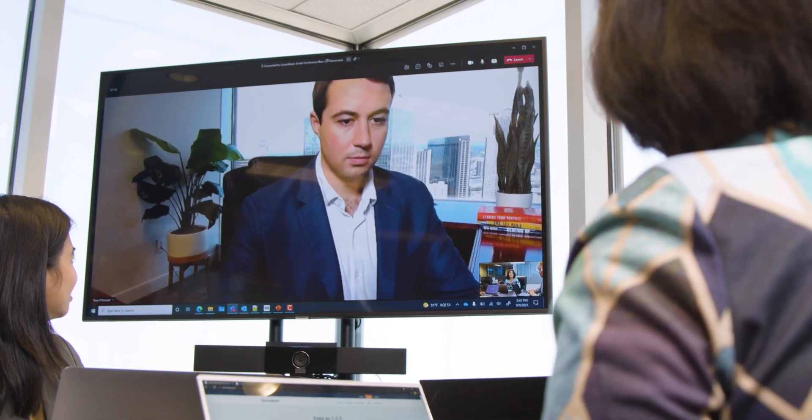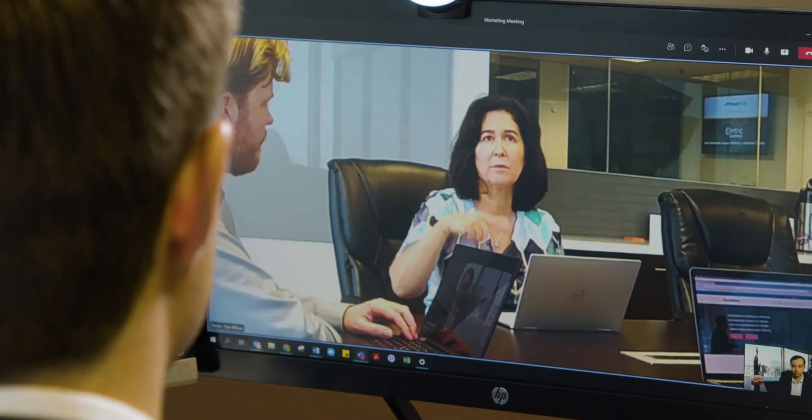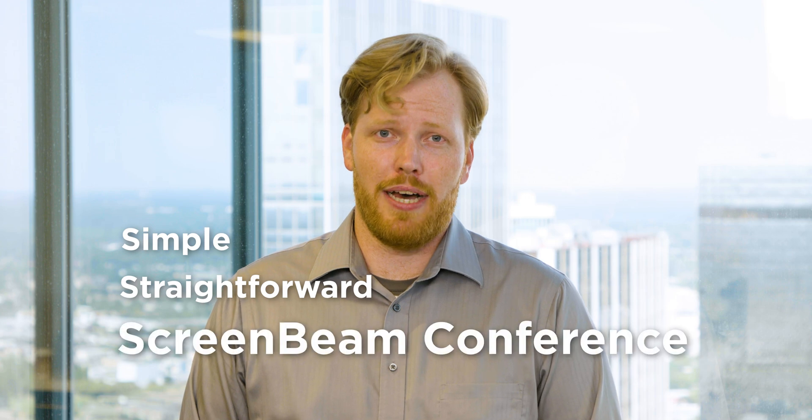This turnkey solution from ScreenBeam delivers unsurpassed flexibility, making deployments easy. Simple, straightforward — ScreenBeam Conference.